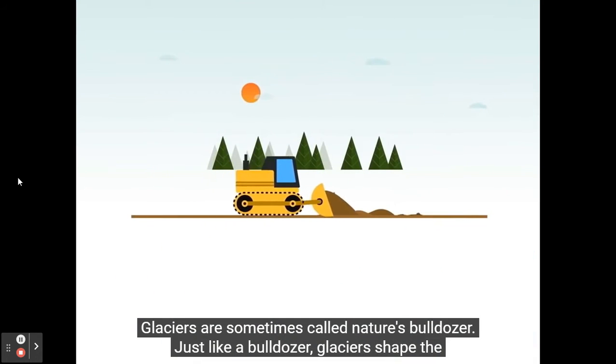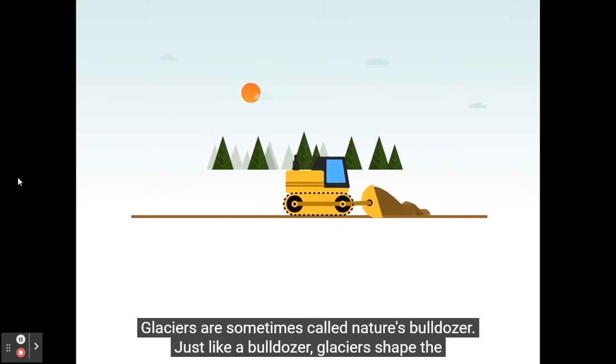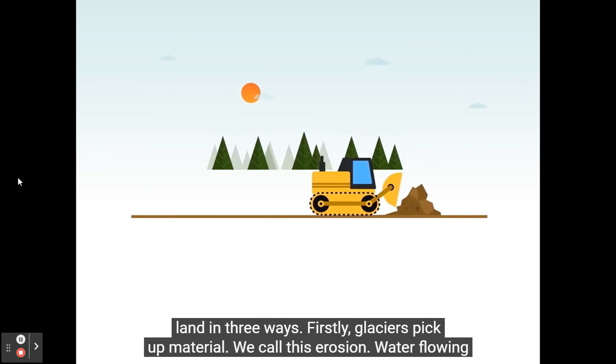Glaciers are sometimes called nature's bulldozer. Just like a bulldozer, glaciers shape the land in three ways.